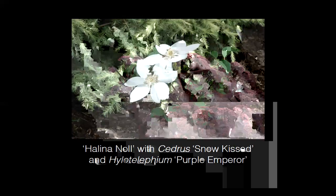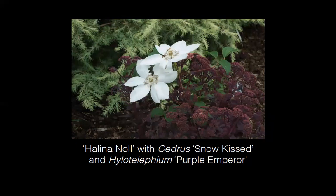Helena Knoll, bred in Poland by Vladislav Knoll (known for the famous introduction Niobe), has been happy to grow horizontally into a Purple Emperor Hylotelephium — formerly known as Sedum. The reddish, very dark stamens of the clematis are subtly reflected in the sedum's coloring, creating a pleasing color combination with a bright Cedrus deodara providing celadon-green new growth in the background.